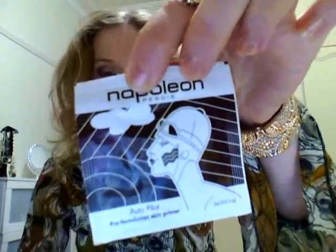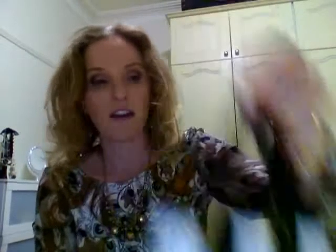So I got my makeup done and they said I'd get four products. I got two Autopilot little sample pre-foundation skin primers, and an Autopilot Napoleon Complex Skin Renewal Serum. She used both of these before putting on my foundation, and it all came in this little cute bag. Her lipstick would have been nice — oh well.